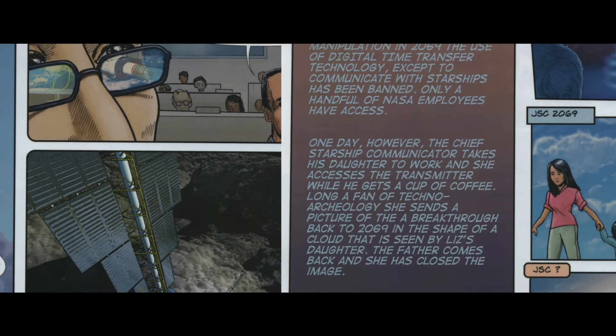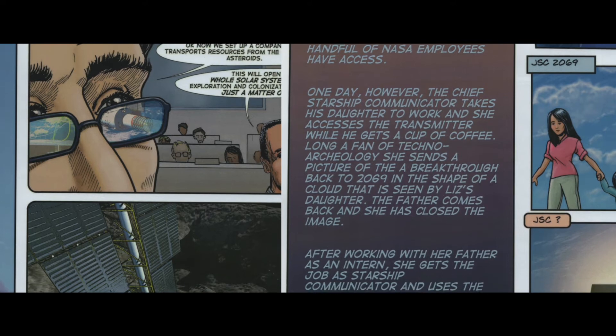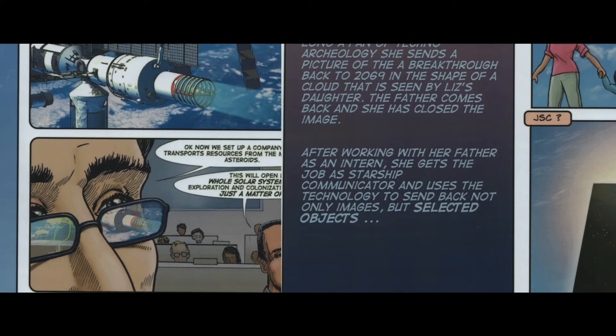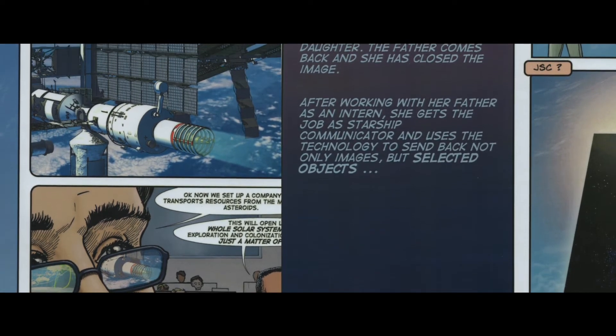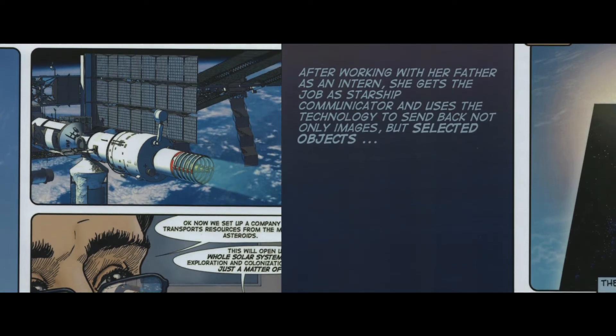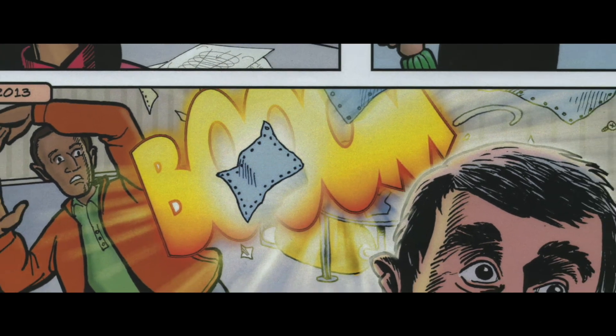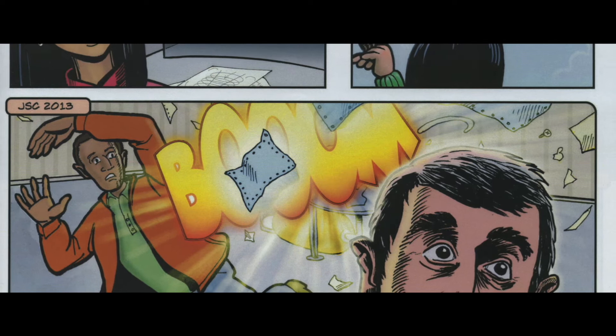It was called JSC 2069 because it features communications from the future back to Johnson Space Center. I picked 2069 because of the moon landing — it was just kind of significant. The premise was that wormholes can be created for just a bare instant and are almost infinitesimally small, so you can't send physical matter — but what if you could project a stream of information through a wormhole back into the past? That was kind of the premise of how it worked.